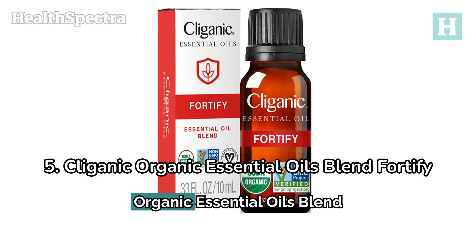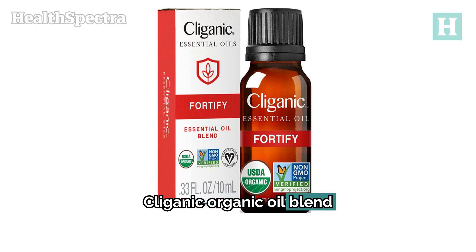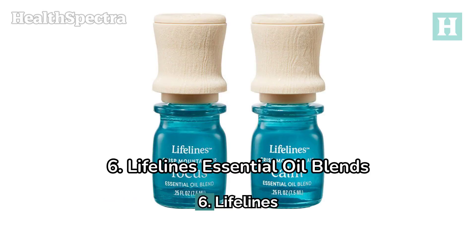Number 5: Cleganic Organic Essential Oils Blend Fortify. The Cleganic Organic Oil Blend includes clove bud, lemon, cinnamon cassia, rosemary, and eucalyptus. It's perfect for cleansing the body and mind.